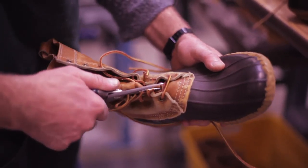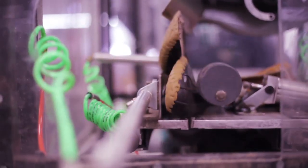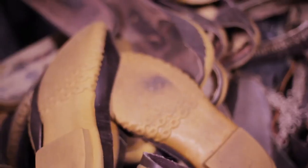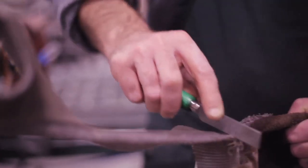Every rebuild that comes in tells a story, and we try to put that story together. Say, check this out — he's a farmer, or he's a painter. You know the person by the wear of the boot, the longevity of the boot.